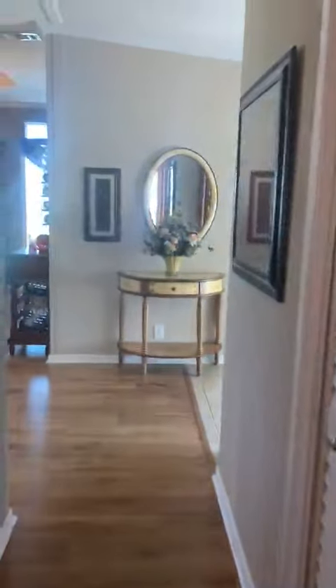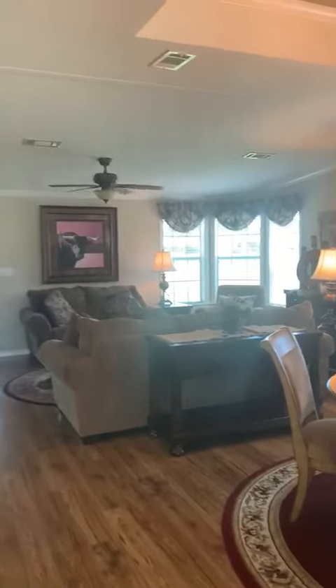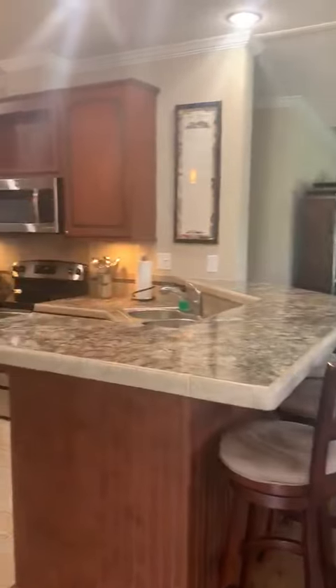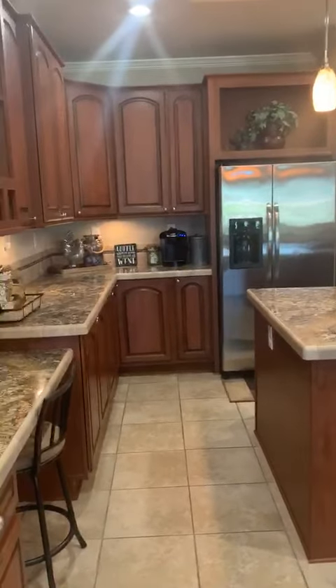And then we're going to go into the main part of the home. Look at the furniture, the windows, the light — and check out this gourmet kitchen. And that is a pantry over in the corner.